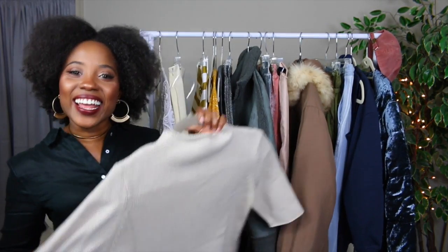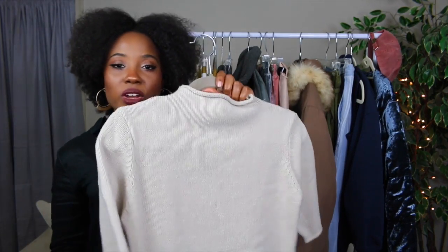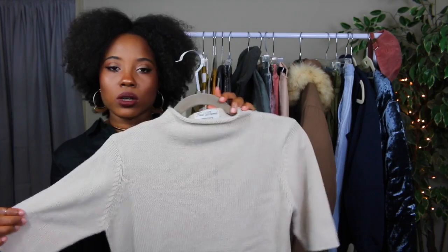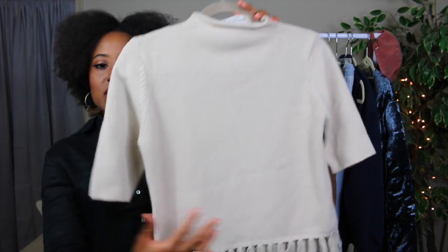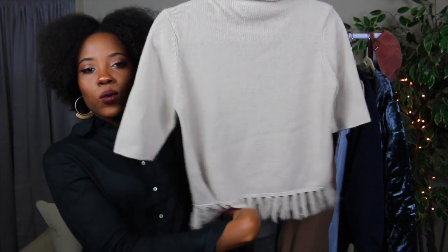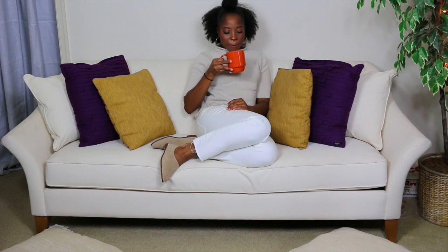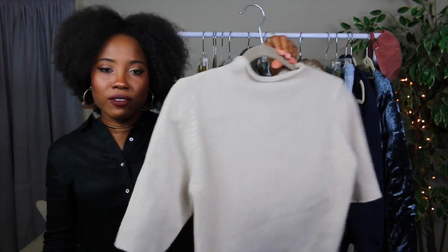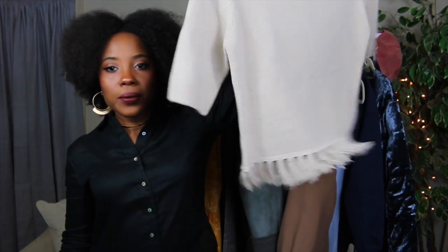The third piece is a knit sweater that I got from the thrift store. It's a nice, well-constructed knit in a nice color and it has fringe at the bottom. I really love this piece because I feel like it's something that you can get a lot of wear out of in the fall. It's a nice neutral — you can wear this with pretty much anything.